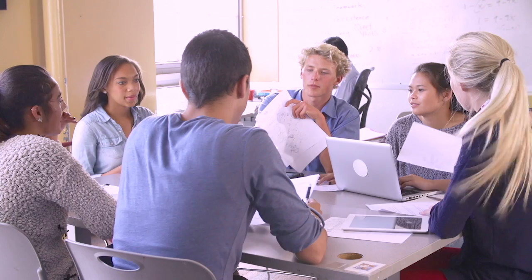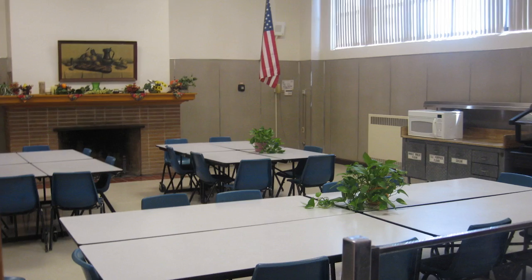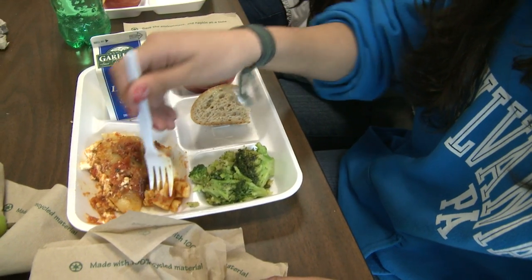Since ants are everywhere, they could infest your school just about anywhere — classrooms, kitchens, teacher's lounge, and especially the cafeteria.